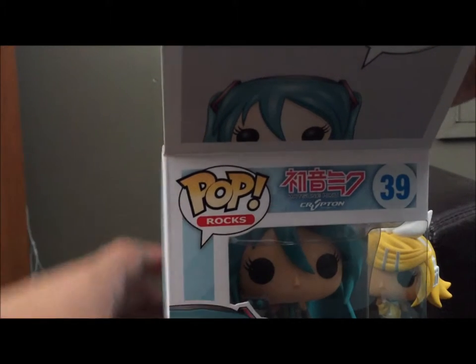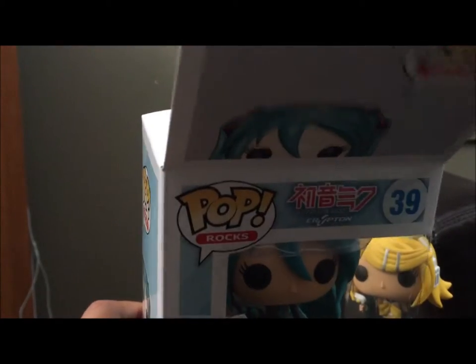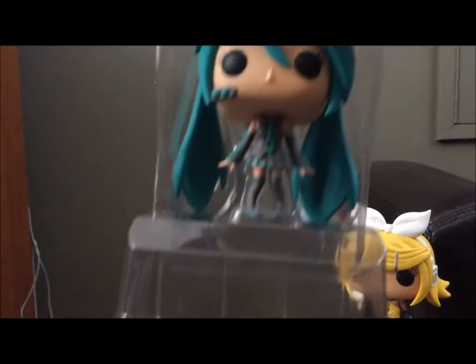Sorry Len. Len — I mentioned it in the other one — is really finicky about standing up. He doesn't like to stand up. He's kind of top heavy, but I haven't figured out a solution to that. There we go.